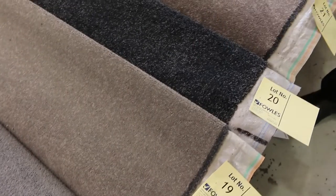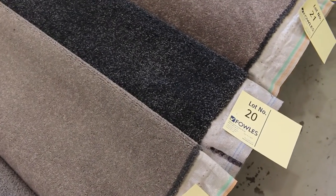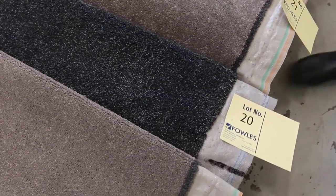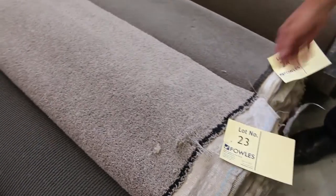Lot number 20 is a really good example — that's a really nice quality-looking charcoal carpet. This is actually 5.5 metres in that roll. That would normally retail up around about $160 a metre, and we'll probably sell it tomorrow at auction for around $30 to $40 a metre.